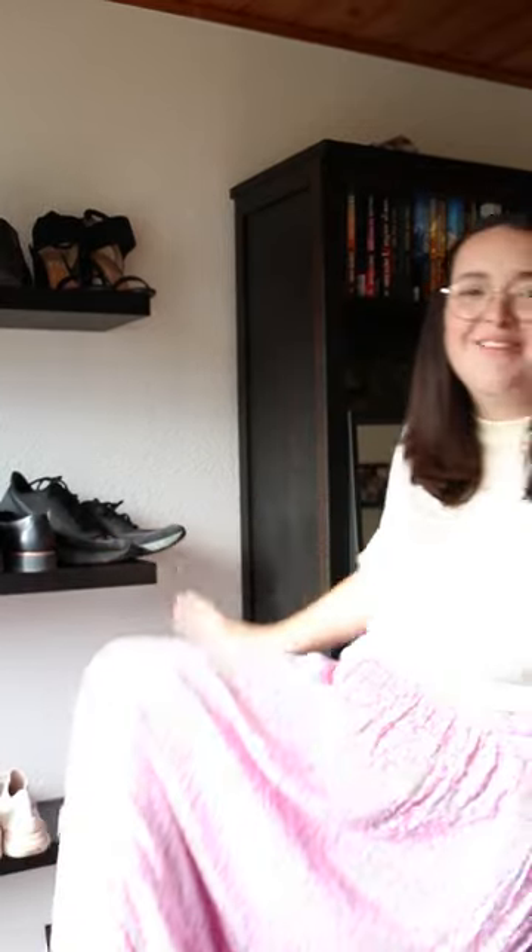I actually think it looks really good on me. I feel like my dark hair has opened up a whole new world of colours that I can now try, that I wasn't able to wear when I had my longer, lighter hair. The skirt itself is so long — it goes all the way down to my ankle, which is really nice. These are the shoes I wear when I'm trying out clothes because they make me taller.